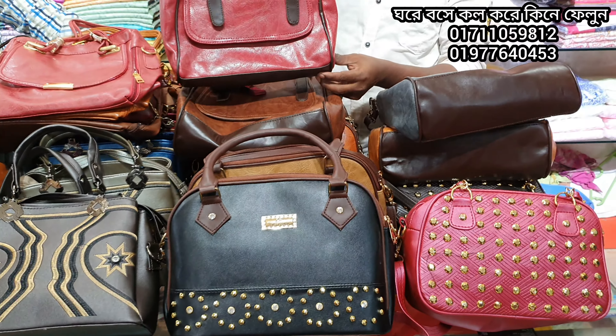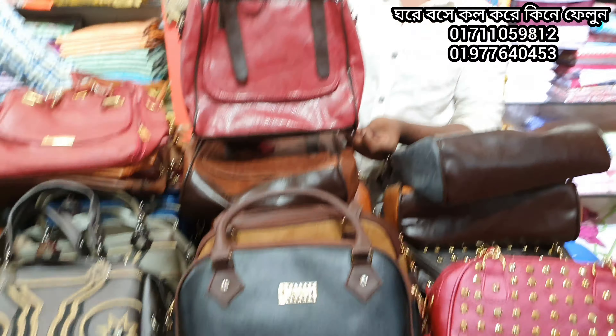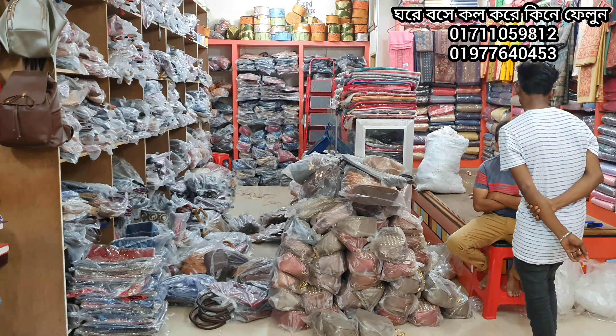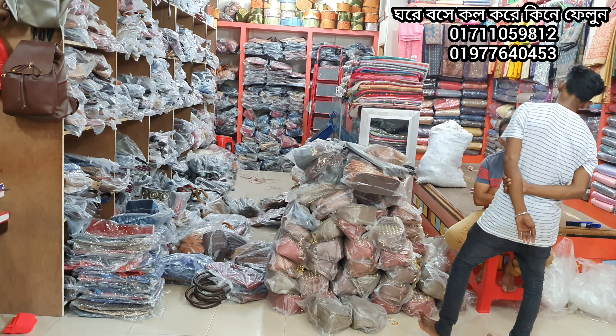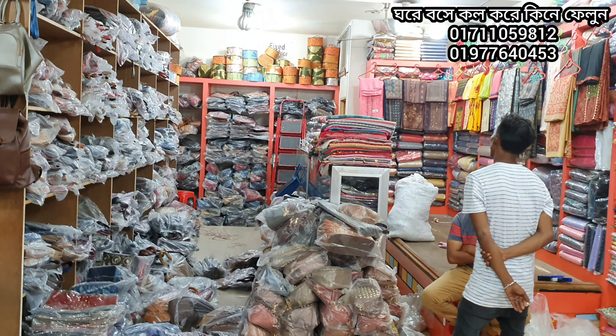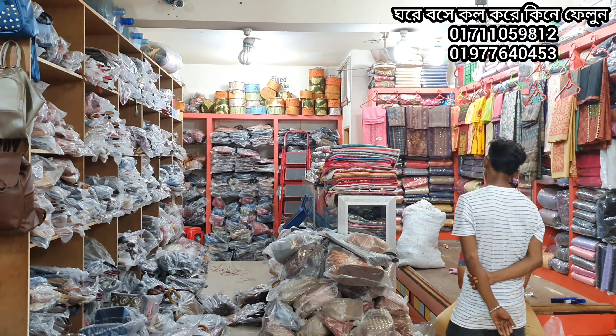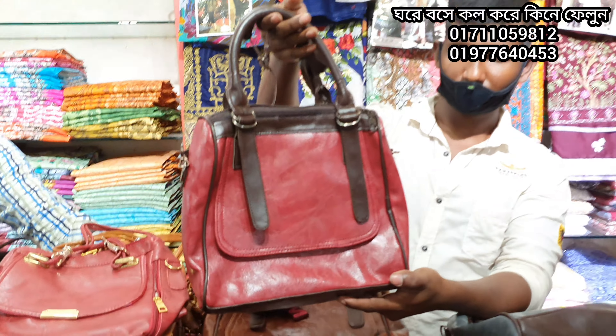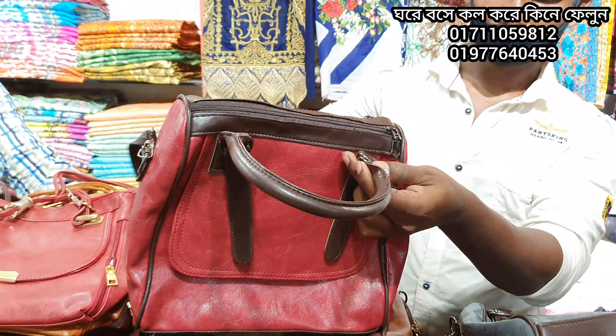Assalamualaikum, welcome back to my channel, BD based collection. In this video we are going to show you the best enterprise. Today we are going to show you the bagger car — we will pay wholesale price, $4,000. You will see the full video and you will see the best price. Today we are going to show you the best price of the bag, $400,000.